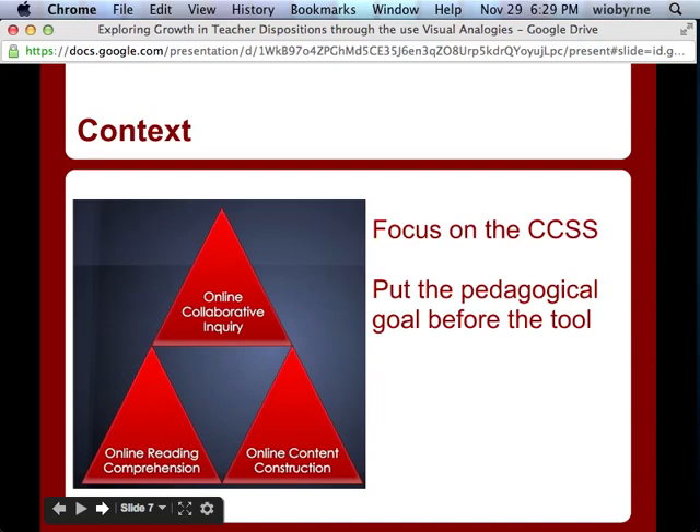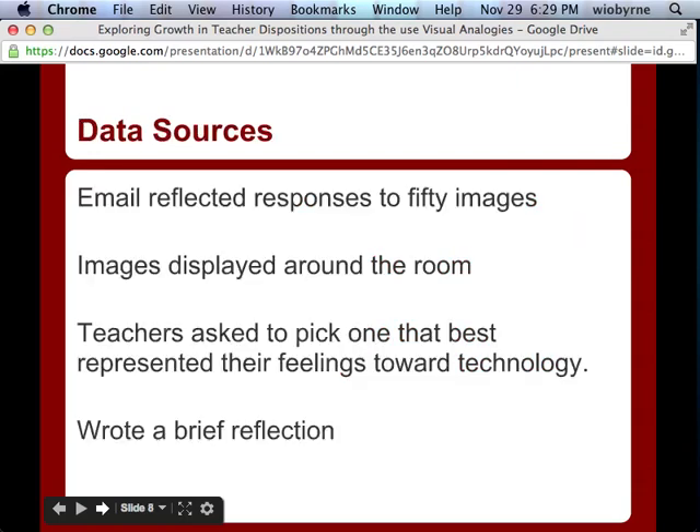We looked at what the Common Core requires in terms of online research and media skills. We break it down into three things: online collaborative inquiry, online reading comprehension, and online content construction. Teachers had digging-deeper sessions around each of those, and digital text and tool sessions connected to a specific Common Core State Standard, grade level expectation, and a tool — for example, examining multiple perspectives with Animoto. It was really about learning how to use Animoto, but we put the state standard first. Teachers liked having a pedagogical goal first. Don't teach the tool just to have a tool — always have a pedagogical goal first.